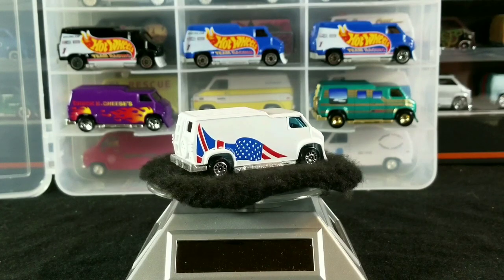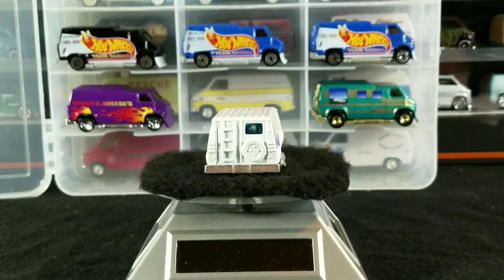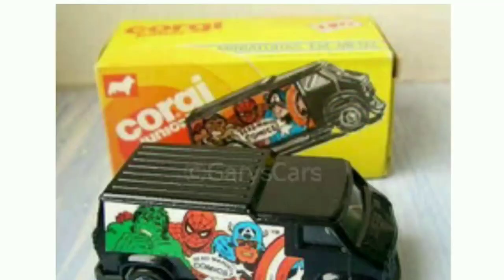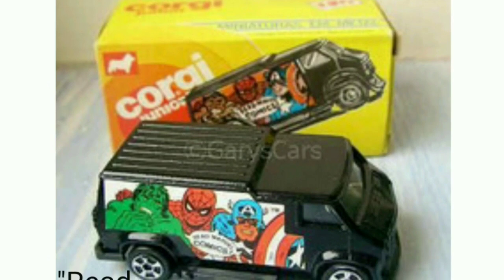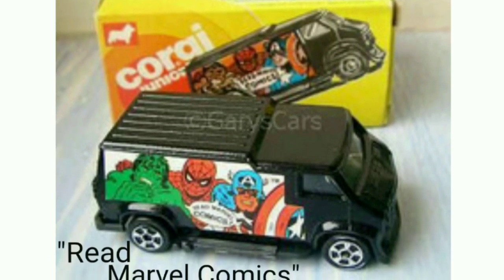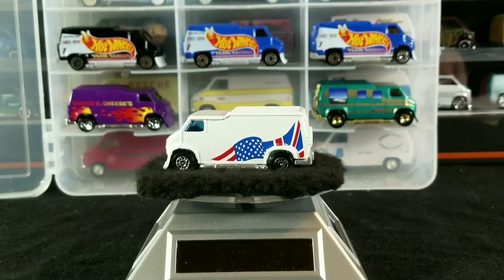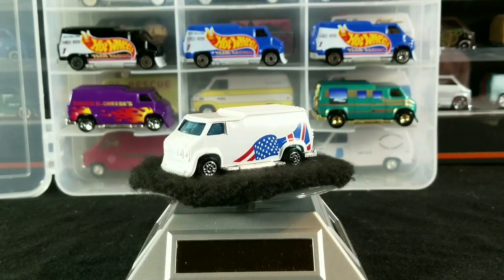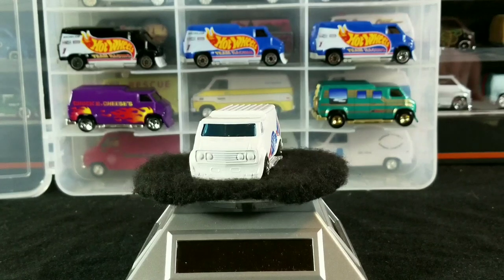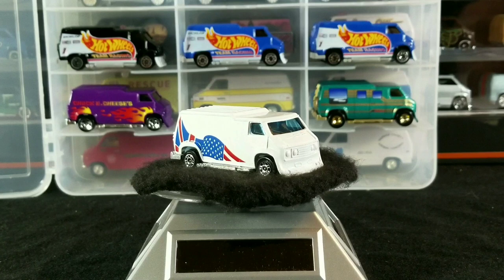Next up we have the fourth release made in Brazil — this is the black Marvel Comics design, which says Read Marvel Comics on it, with a couple of Marvel Comic heroes. Released around 1985, made in Brazil, listed as a standard issue with five-spoke wheels.